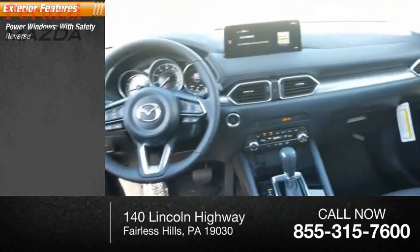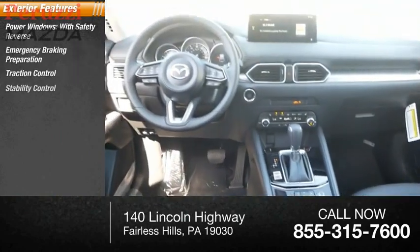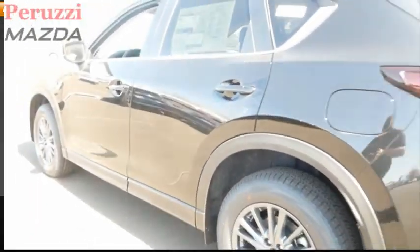Power windows with safety reverse, emergency braking preparation, traction control, stability control, daytime running lights, power brakes, braking assist.